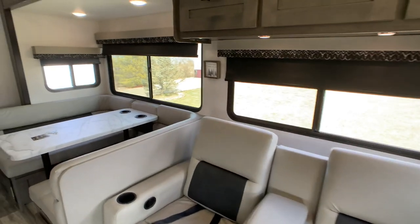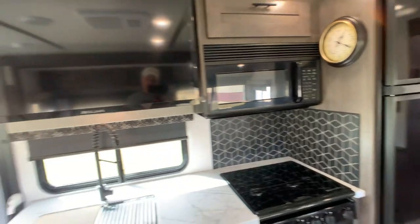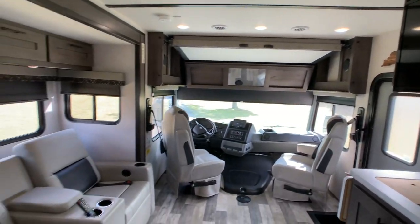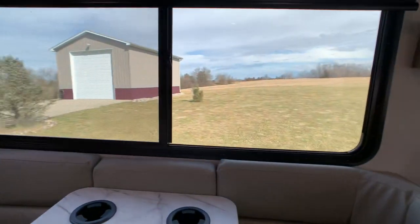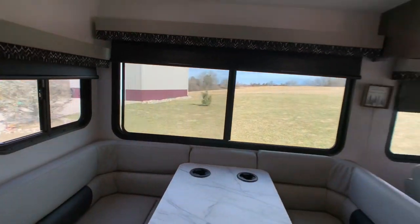I'm going to rate this 1 through 10, 10 being the best — excellent. Any dealer would agree this would be a showroom pre-owned piece. It's been stored all its life in that barn right there. It's never seen salt, never seen snow.